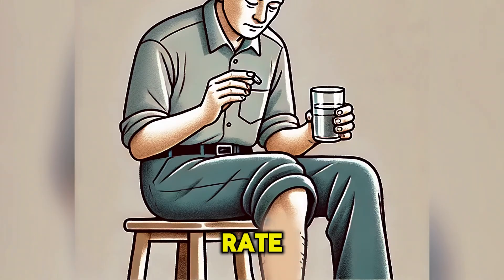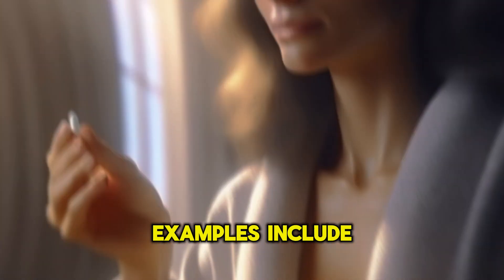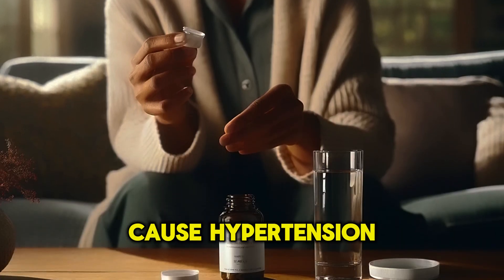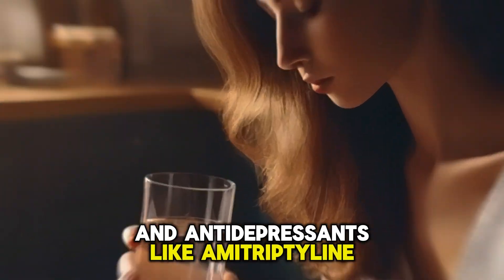Beta blockers reduce heart rate and the force of heart contractions, thereby reducing blood pressure. Examples include atenolol and propranolol. Other medications that can cause hypotension include alpha blockers, ACE inhibitors, calcium channel blockers, and antidepressants like amitriptyline.